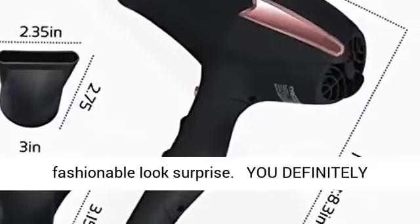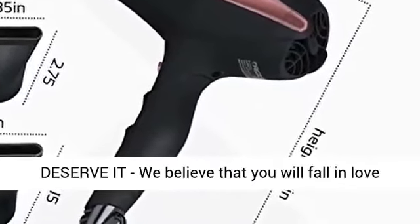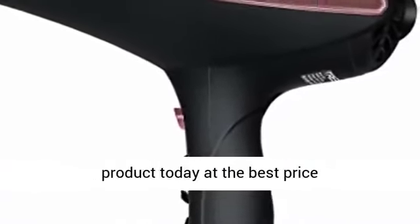The ideal gift for a fashionable look surprise. You definitely deserve it. We believe that you will fall in love with the Tresoro Ion System Hair Dryer. If you are not satisfied, contact the seller within 60 days. Click the link in the description to get this product today at the best price.